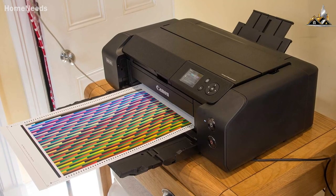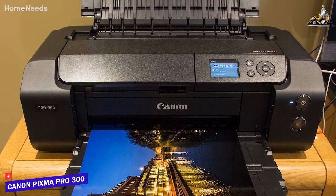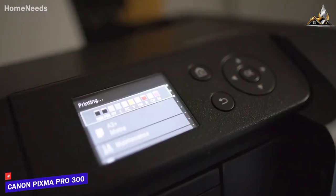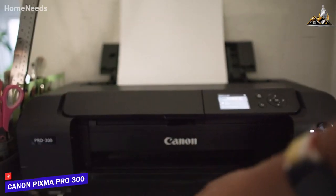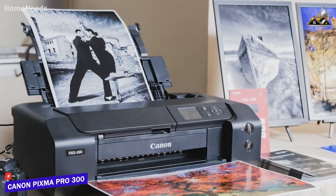If you're looking for an all-in-one printer that can perform terrific regardless of how you intend on using it, the Canon PIXMA Pro 300 is a high-quality printer that offers the ability to print large banners of up to 39 inches long, relatively inexpensive inks, and excellent print quality with text, graphics, or photos. It also offers wireless connection, the ability to scan, photocopy, print from your phone, and much more.